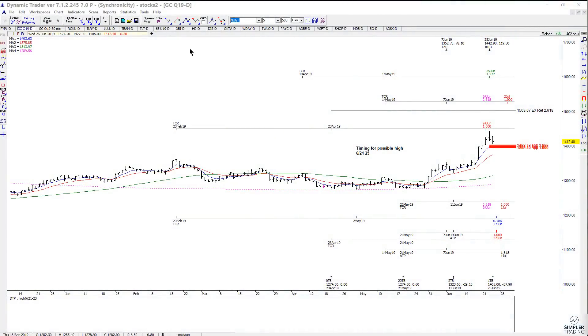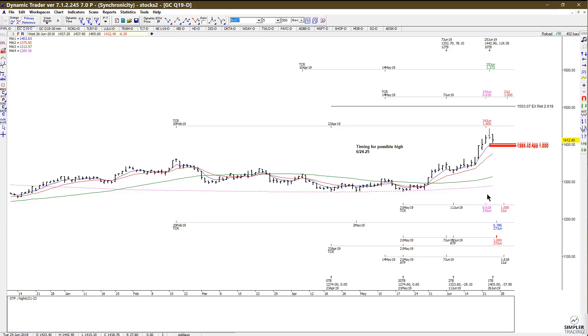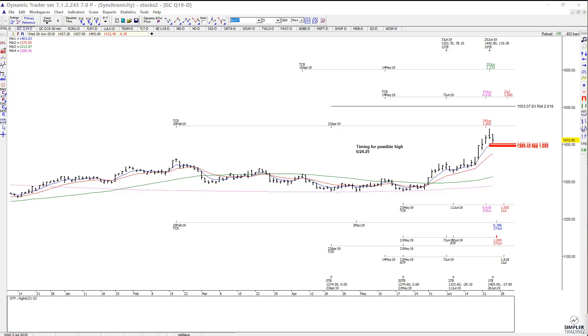In today's video we're going to talk about gold again. A few days ago I did give you an update sharing the cycles that we were moving into as the market was going straight up, and we wanted to anticipate at least a possible pullback and a tradable high.